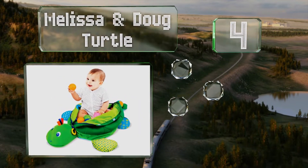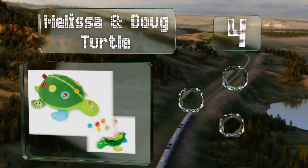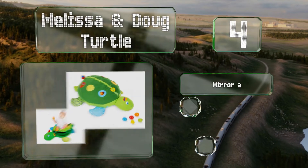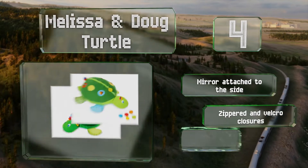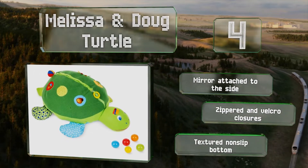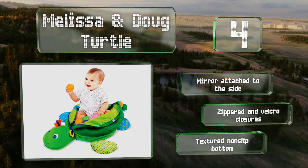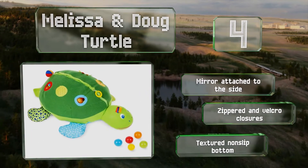At number four, from a company that's been making young children's toys for three decades, the Melissa and Doug Turtle comes filled with 60 balls in two sizes. It's suitable for babies aged nine months and older, and its feet make fun crinkly sounds when they're pressed. It boasts a mirror attached to the side, zippered and velcro closures, and a textured non-slip bottom.